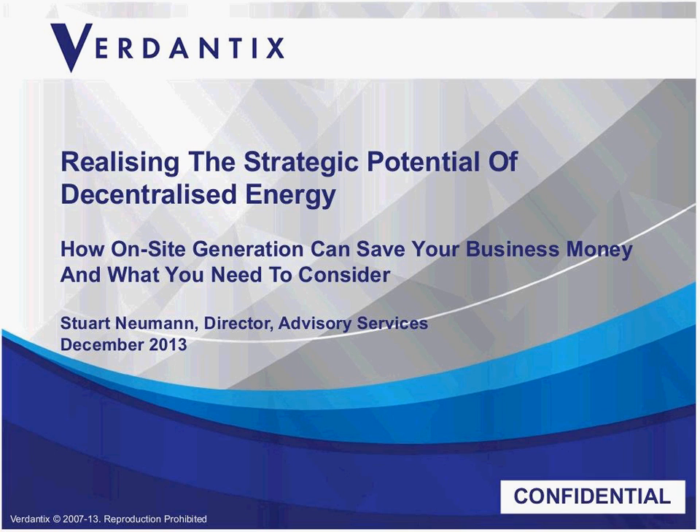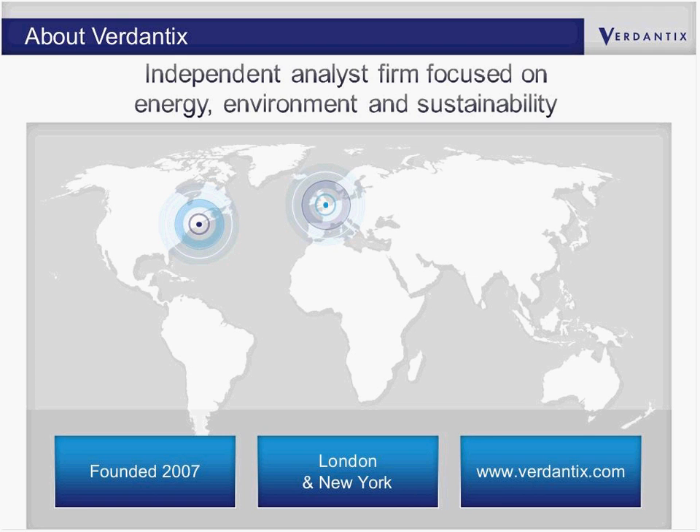Thank you very much for that introduction, Alison, and good afternoon, everyone. It will be myself and Caroline presenting today. I will start by bringing to bear key messages from the report recently published by Utilix, produced by Verdentics, around realizing the strategic potential of decentralized energy. For those not familiar with Verdentics, we're an independent analyst firm focused on energy, environment, and sustainability themes, founded in 2007, headquartered in London, with an office in New York.